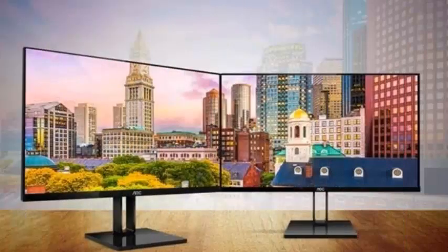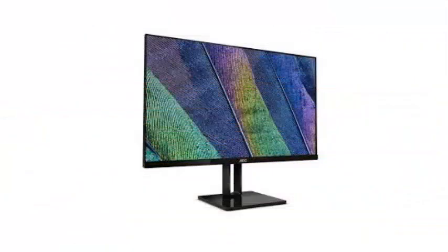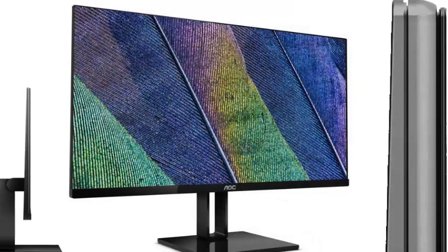A new exhibition in the city of AOC comes with what AOC describes as a frameless body. This is part of the V2 series of frameless monitors, the AOC term.